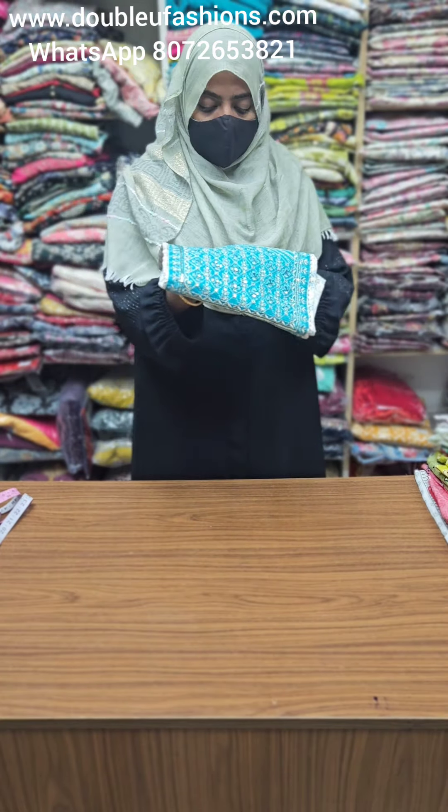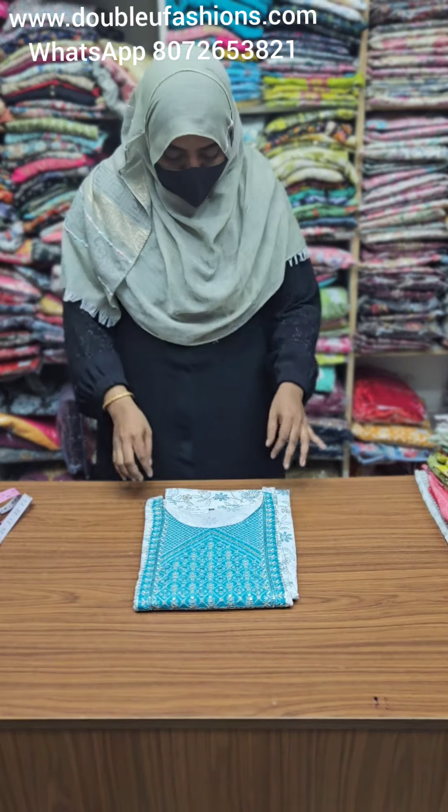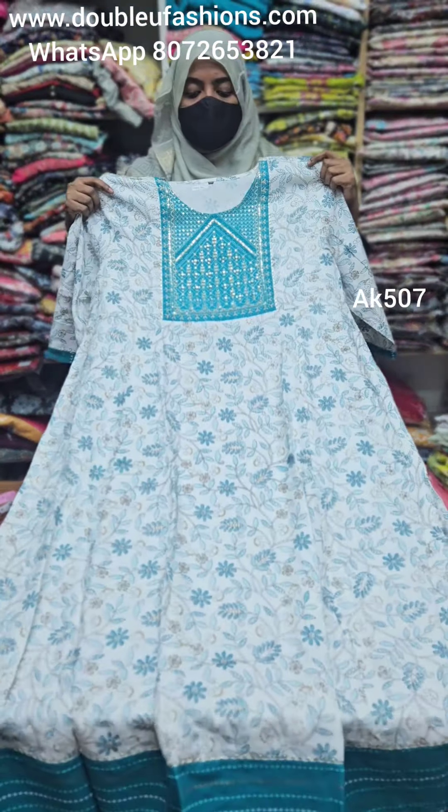WhatsApp booking number is 8072653821. You can screenshot the screen to save the number and book on the same number. The product is AK507, just for 599. You can book a single piece with free shipping.